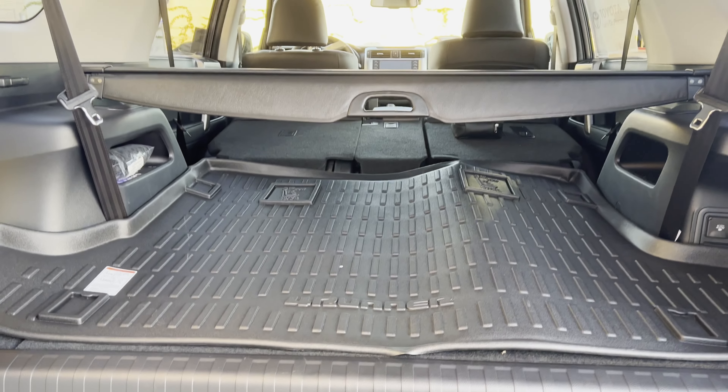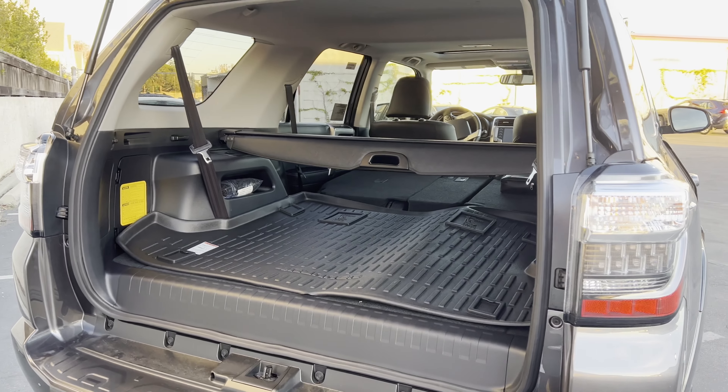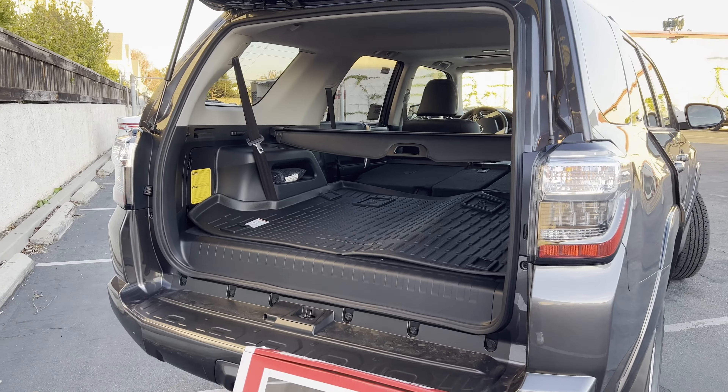It's a pretty cool party trick that's actually really handy if you ever need to grab something without causing a mess because you packed the trunk so tightly. Yeah, that's me.